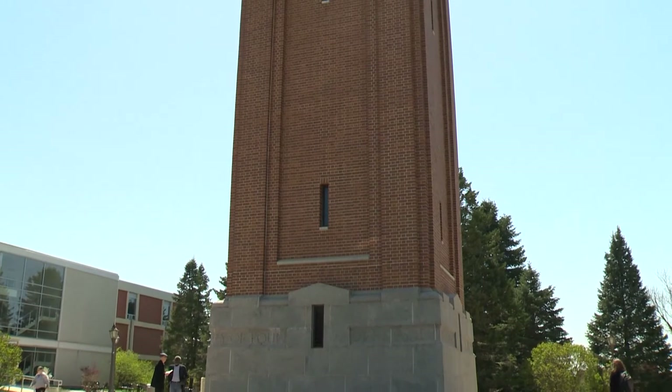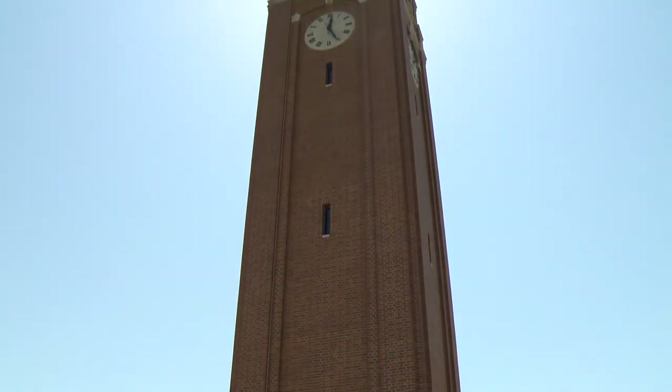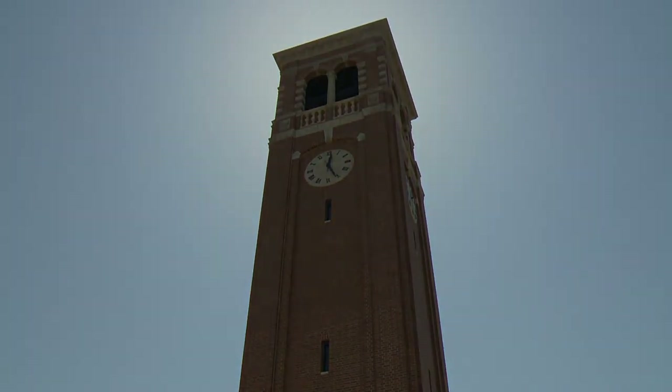The UNI Campanile continues to be a treasured and beautiful landmark at the University of Northern Iowa. And anyone is welcome to stop and enjoy the music anytime you hear it ringing out over the city of Cedar Falls. The UNI Campanile truly offers a one-of-a-kind musical experience. And if you're interested in getting an inside look at the Campanile for yourself, the space is open to the public whenever a concert is taking place. You can find several concerts listed on the UNI School of Music's website at www.uni.edu/music, or you're welcome to venture up if you simply happen to hear the bells ringing across campus.